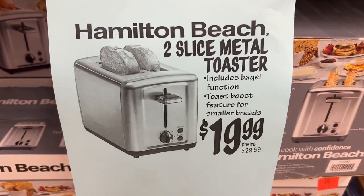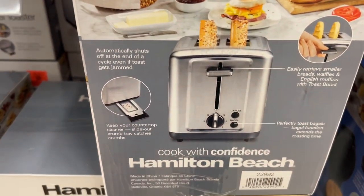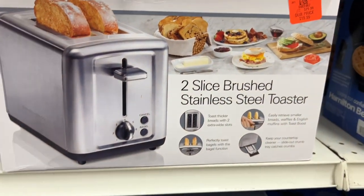This is the Hamilton Beach two-slice metal toaster for $19.99. It includes a bagel function and a toast boost feature for smaller breads. This is usually $29.99 at other stores.